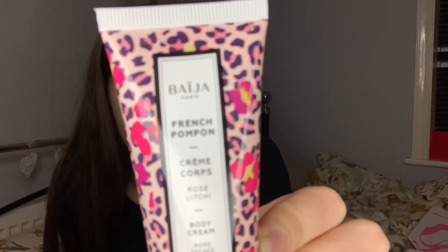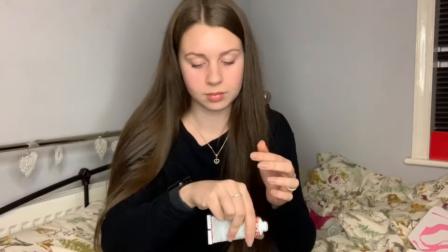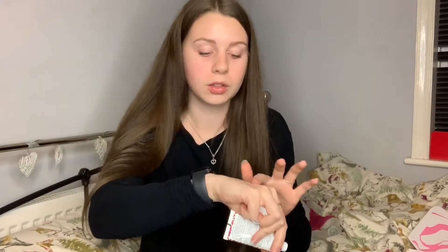This one is a body cream, obviously the travel size mini. It retails at £15.90 — it doesn't say whether that's for the travel size or the full size. It's got quite a fresh, floral scent and has ingredients like aloe vera, rose water, and shea butter. It's just a really nice fresh-smelling body cream.